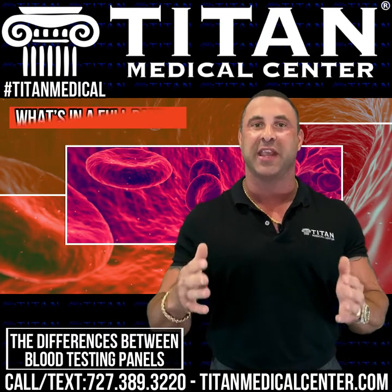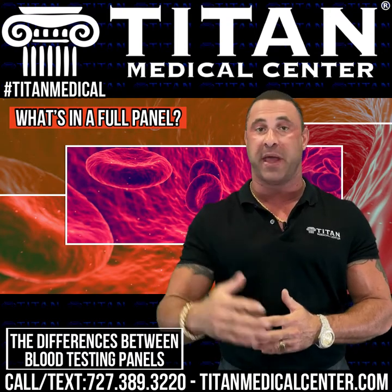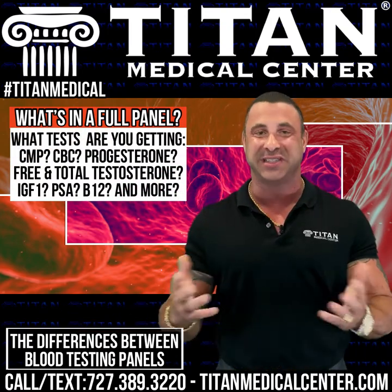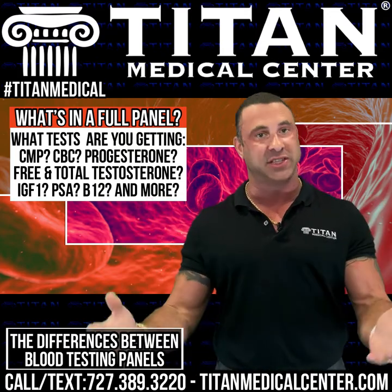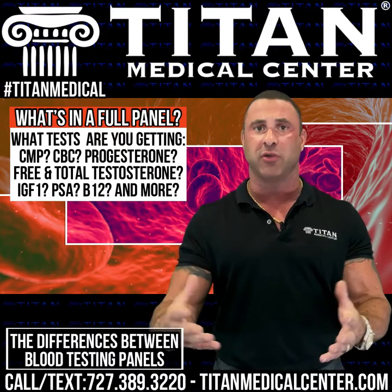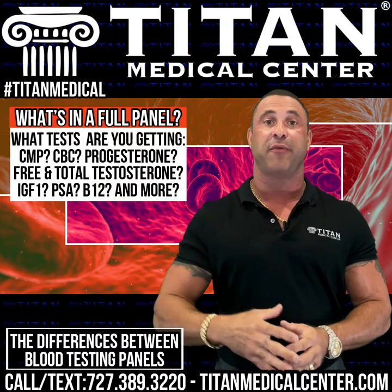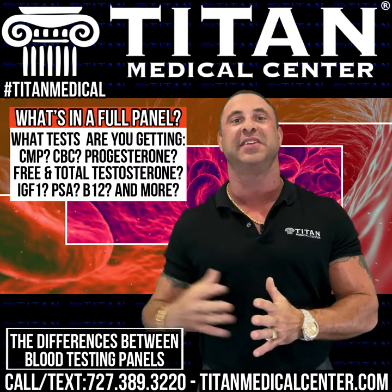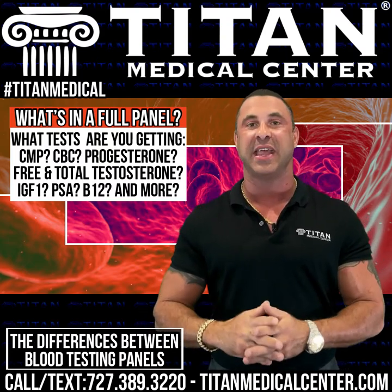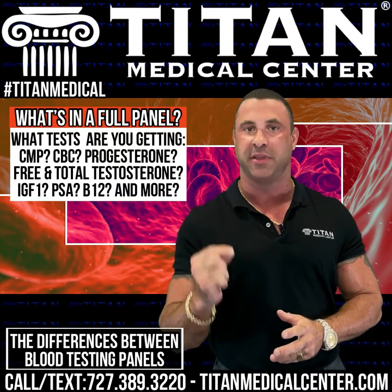When we look at blood panels specifically, you want to know exactly what you're getting. For example, we do a CMP-14, which has 14 lab tests in one panel. We also do a CBC — a complete blood cell count — plus progesterone, free and total testosterone, IGF-1 levels, PSA for males, and B12 levels. That is generally our male panel. When I see a full male panel advertised elsewhere, it's often missing some of these tests, which are important for uncovering issues or ensuring it's safe to go on therapies like testosterone or hormone replacement therapy.